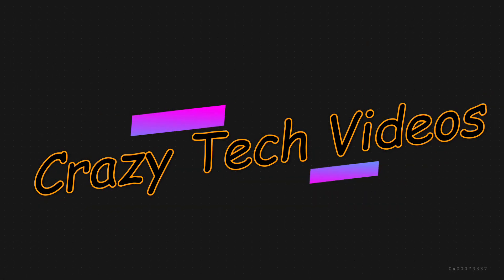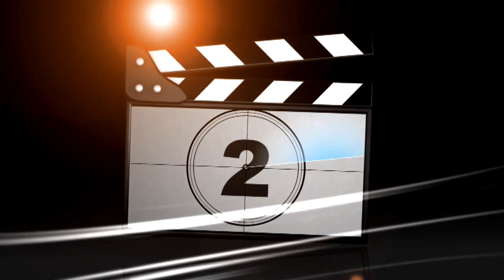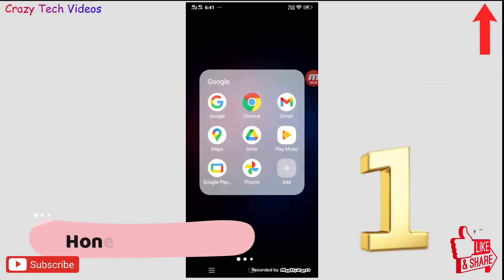Hello friends, welcome to our YouTube channel Crazy Tech Video. In this video I have five amazing applications for you which you won't be finding on Google Play Store, and trust me all the applications are really amazing. Without wasting any time, let's start the video.